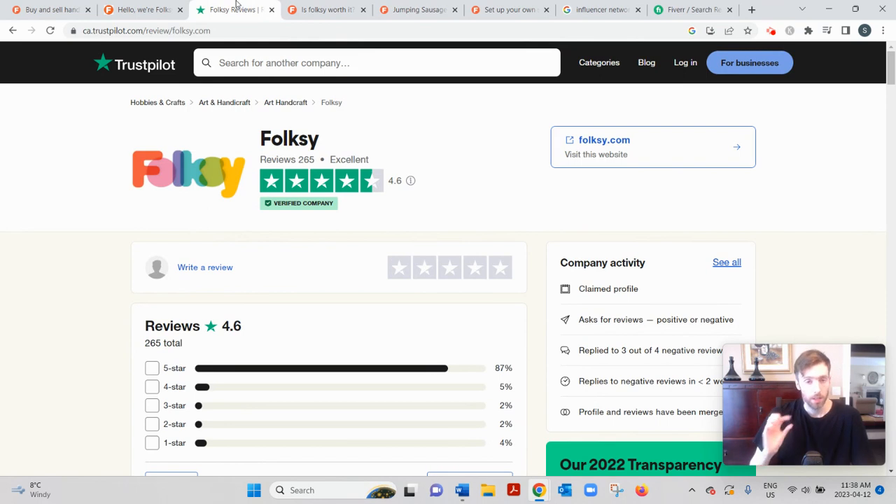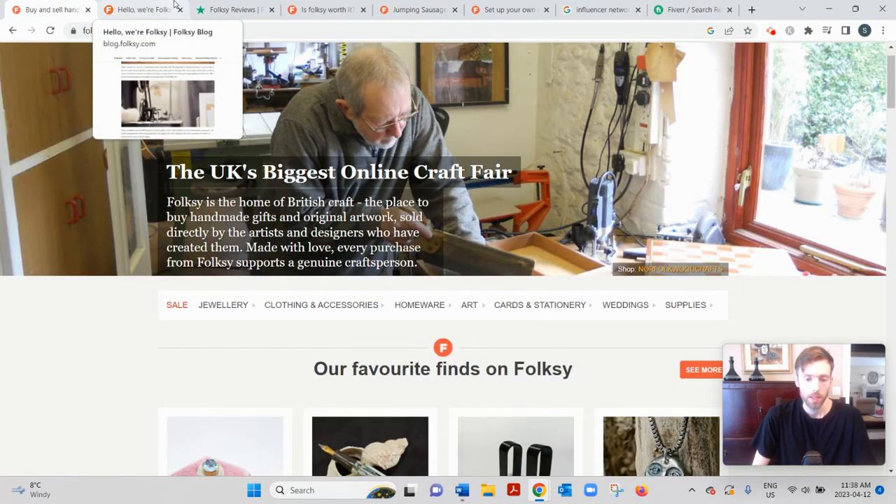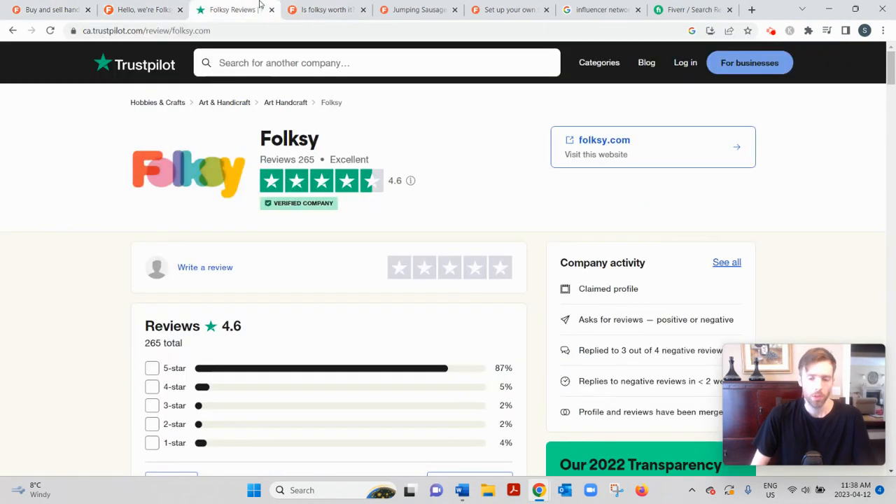The pros are that people like the low fees compared to Etsy and other platforms. It's easy to get set up and navigate, and the customer support is very friendly and helpful with a community feel you don't really find on a lot of other platforms. You can communicate with other sellers on their forum or their Facebook group — it's just a friendly bunch.